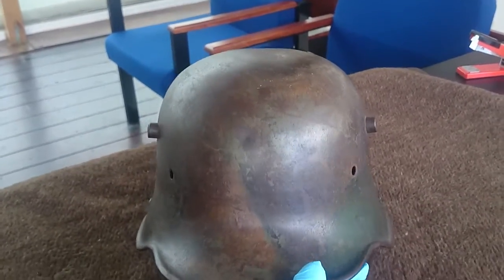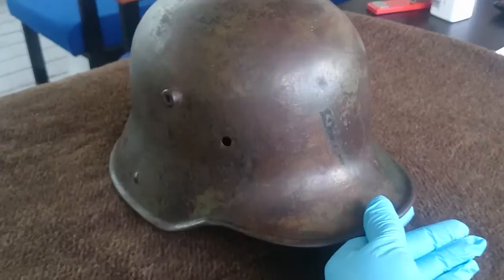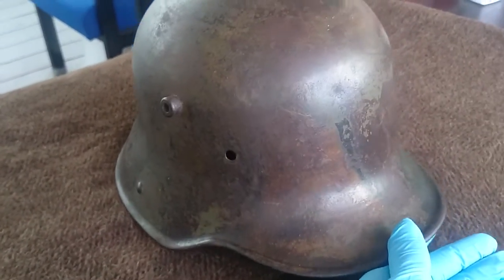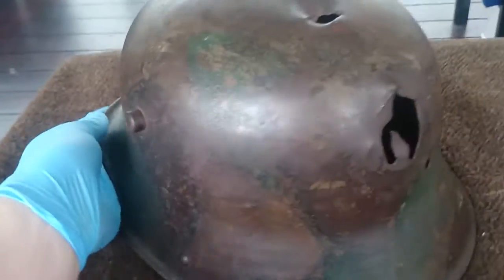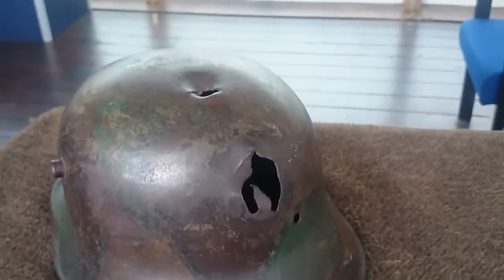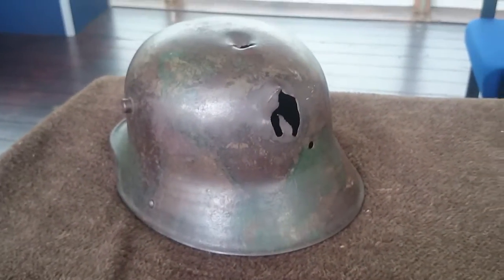It's in good condition and very, very nice — so pleased to display this as part of the exhibition. Hope you enjoyed it!